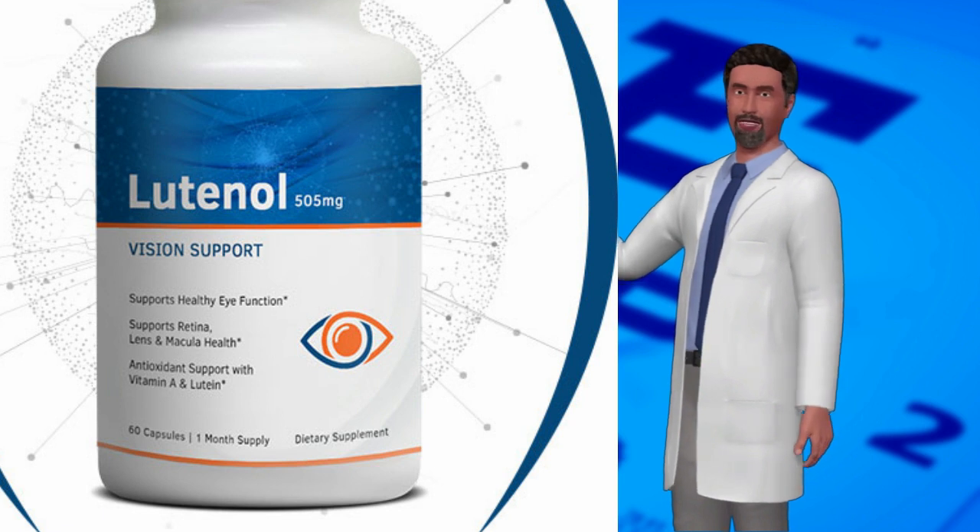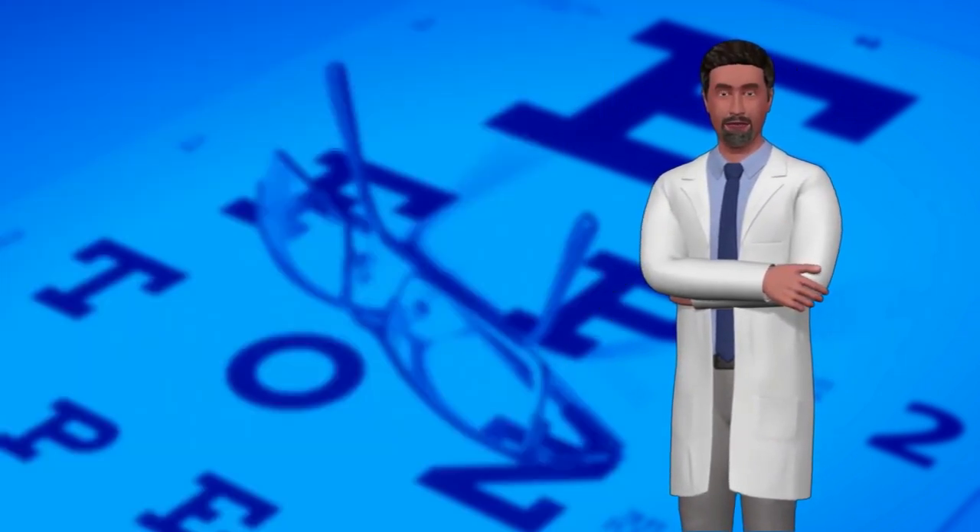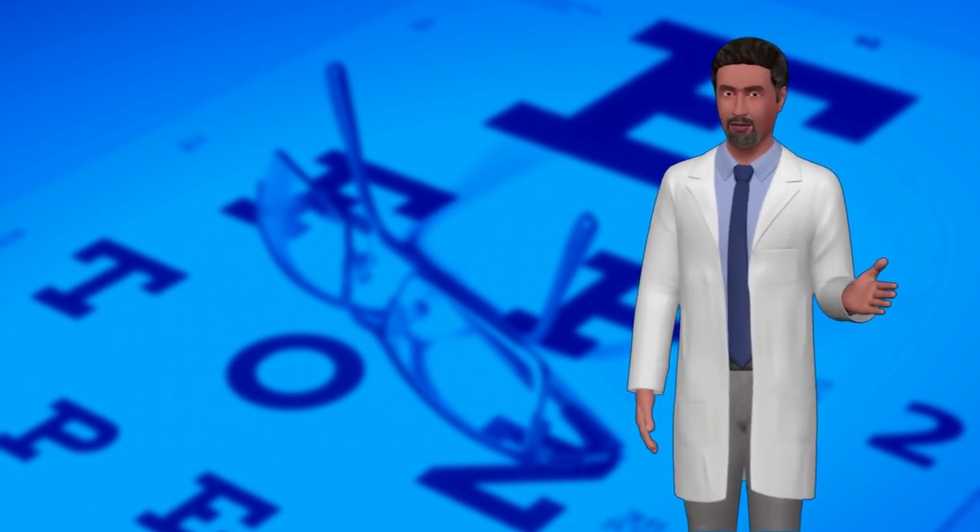Results from the AREDs showed that high levels of antioxidants and zinc significantly reduce the risk of advanced AMD and its associated vision loss.